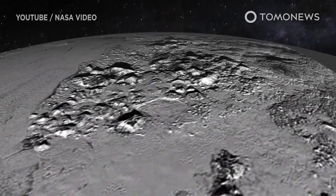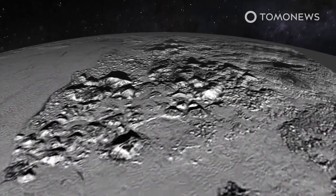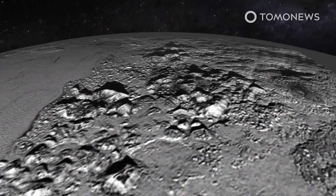Phys.org reports that the study's authors used data from NASA's New Horizons mission in 2015 to construct a weather model for Pluto.